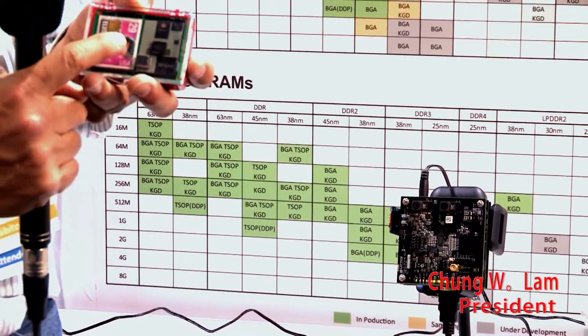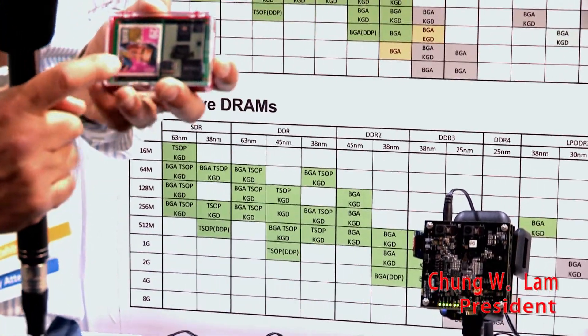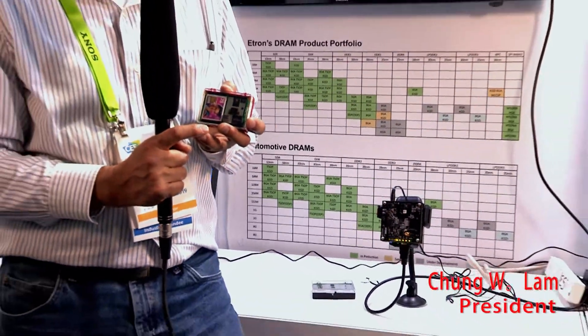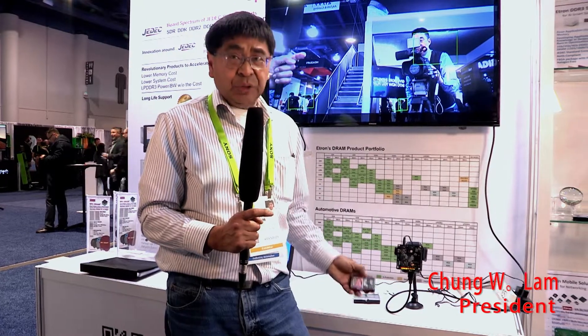With our RPC DRAM, we can compact that thing down to the size of a postage stamp. On here you have the Lattice ECP-5 FPGA with two of our RPC DRAMs. So we compact this board down to the size of a postage stamp — you can have basically a computation device that's the size of a postage stamp that can actually do AI function computation. The value is the small form factor. Imagine the cost saving that goes with that and also the power savings.